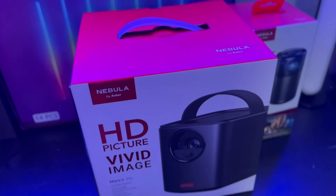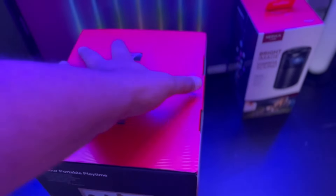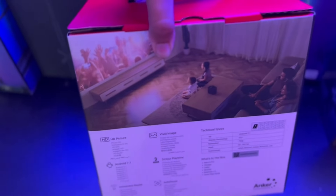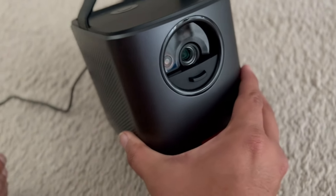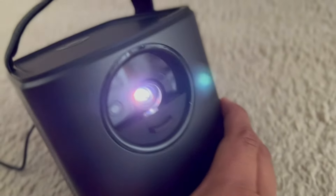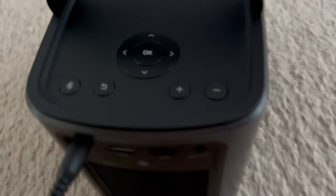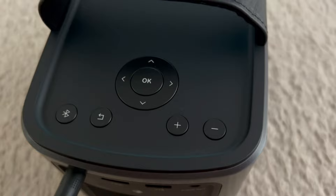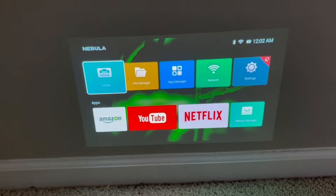This is the Mars 2 Pro — a very lightweight but high-quality projector. This can produce a 100-inch picture anywhere you want. You can put this up against a blank wall, or if you really want to go the full route, you can buy a projection screen and put it on your wall. It does a 720p picture and the crispness of the actual video is absolutely amazing.